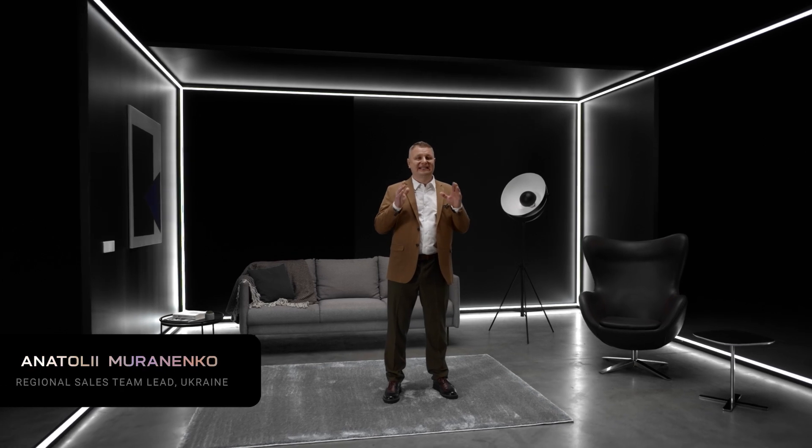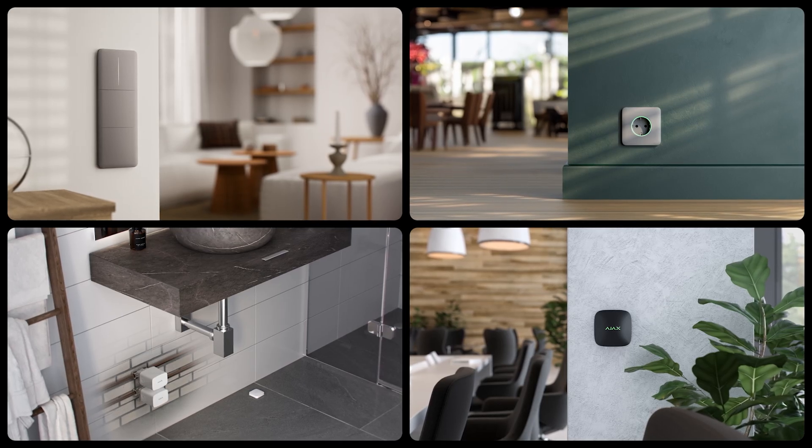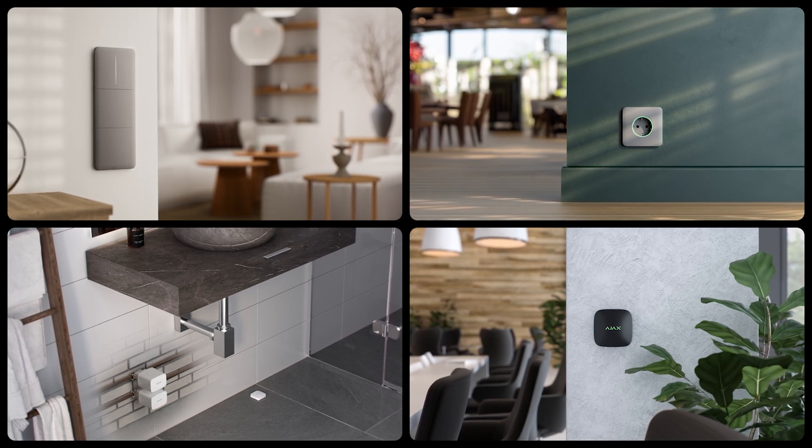Comfort and Automation are the third Ajax universe. These devices prevent water leaks, monitor air quality, and control lighting and appliances.